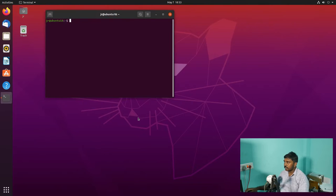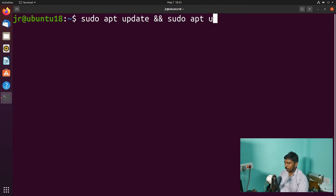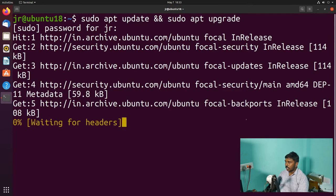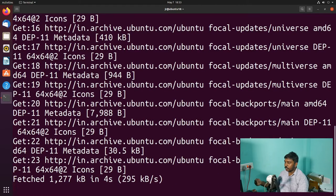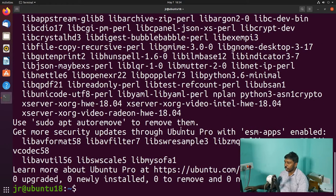Control+Alt+T to open the terminal — that's the standard key binding. Let's zoom in a little bit. We are going to repeat the process again: sudo apt update && sudo apt upgrade. Enter, let's give the password. There is nothing to be updated or upgraded, so we can straight away go to the process of moving on to the next release.